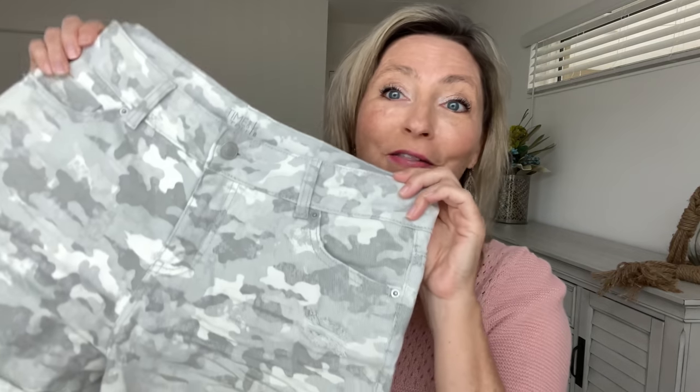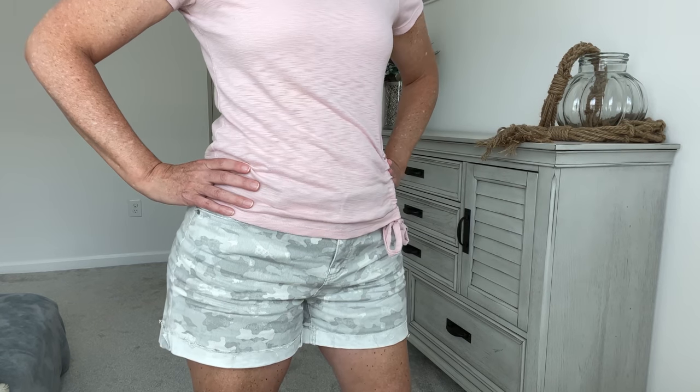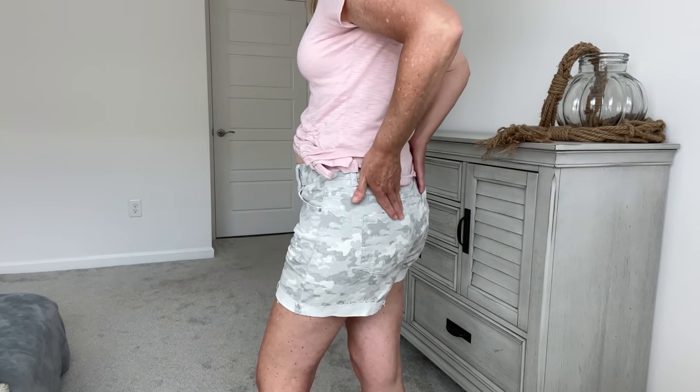My next favorite are these camo shorts by Time & True. It's kind of like a jean material, but they're very comfortable. One of the reasons why they're my favorite is the coloring. This light gray and white camo color is beautiful — hands down my favorite coloring for camo.